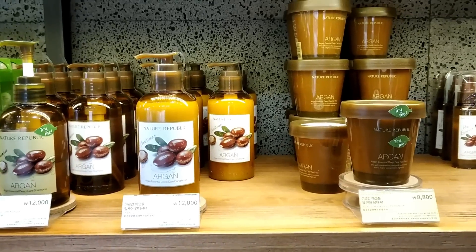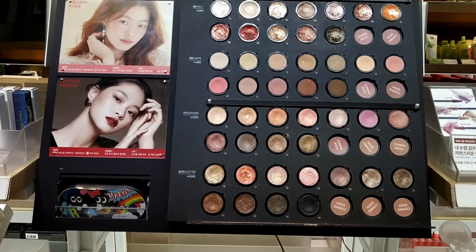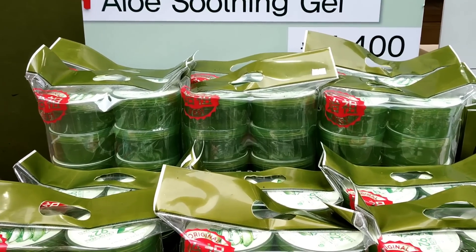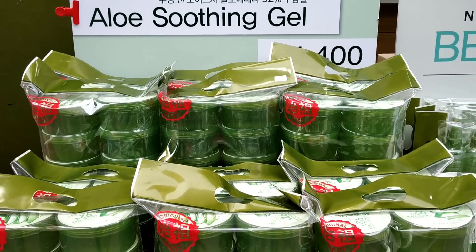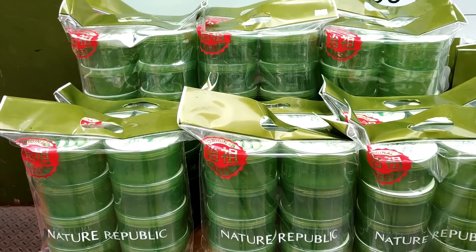The first store I'm in is Nature Republic. I have to buy something for my very frizzy hair, so let's check it out. I got a free mask — here in Myeongdong if you enter the store they give you a free mask, but you have to buy something, otherwise they take the mask when you go out. This aloe vera gel from Nature Republic is very, very good — you can keep it as a night mask and take it off in the morning.